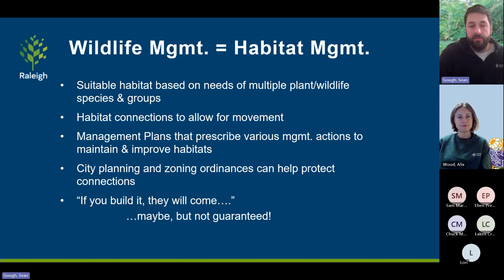The old 'field of dreams' cliché — if you build it, they will come — was a common misconception in the early days of habitat management. We thought if we met all their needs, these animals, insects, or wildlife would repopulate. But without those connections between habitat patches, you're really not going to guarantee success at that scale.